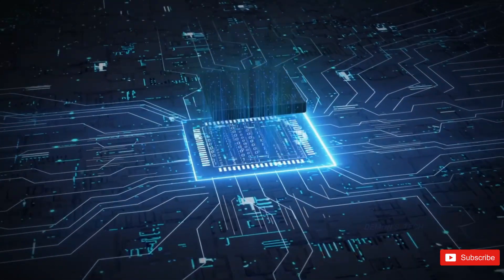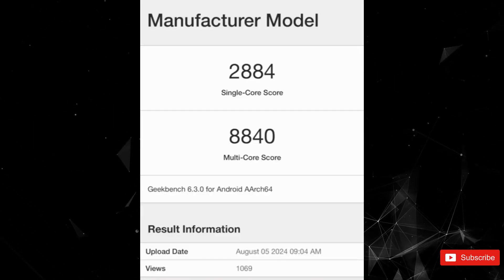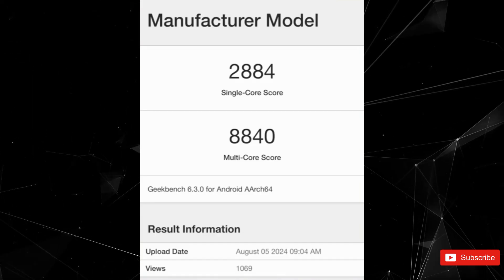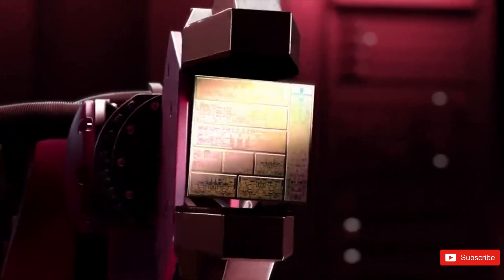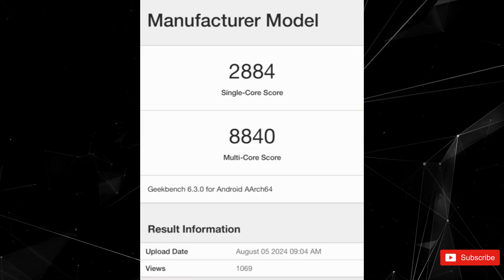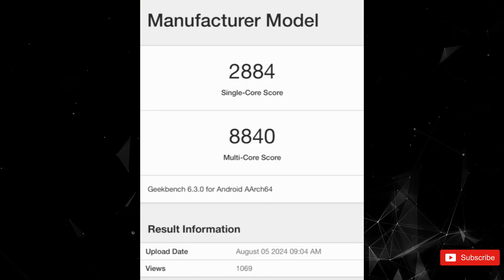Recently, the Snapdragon 8 Gen 4 made its debut in the Geekbench database, showcasing its potential to enhance the Galaxy S25 Ultra's performance against the iPhone 16 Pro Max. In initial tests, the 8 Gen 4, when paired with 12GB of RAM, achieved impressive scores of 2884 in single-core and 8840 in multi-core benchmarks on Geekbench 6.